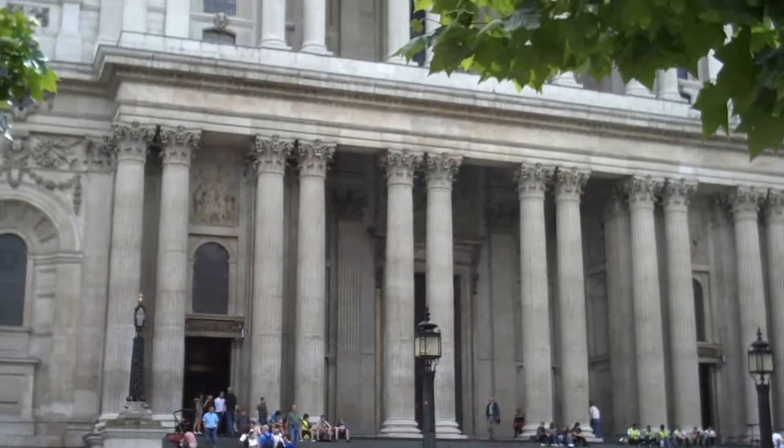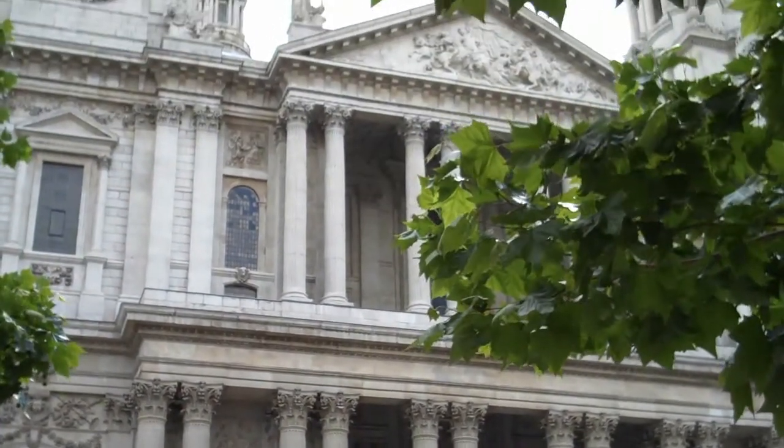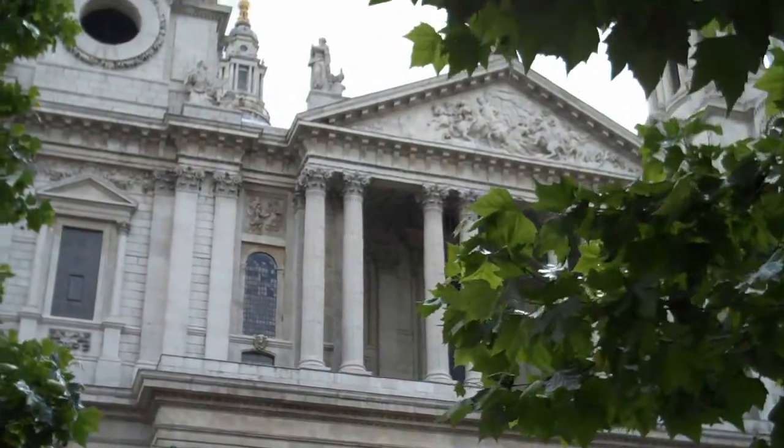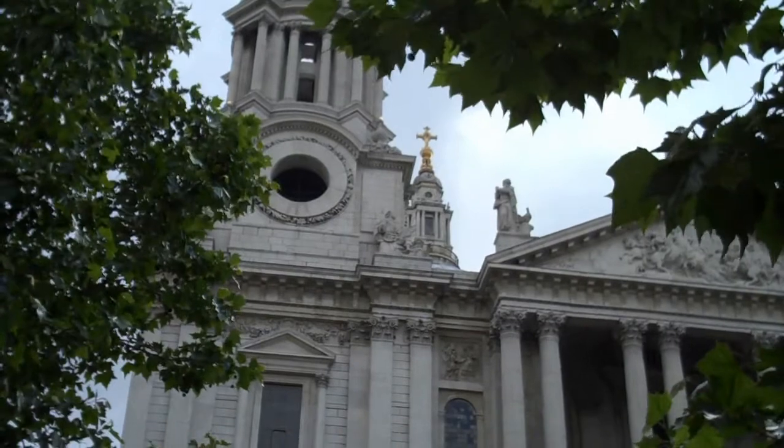St. Paul's Cathedral was destroyed in the Great Fire of London in 1666. The magnificent structure you see today was designed by Christopher Wren and completed in 1710.